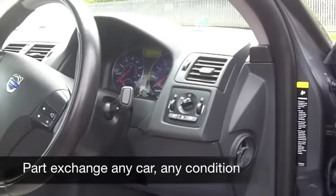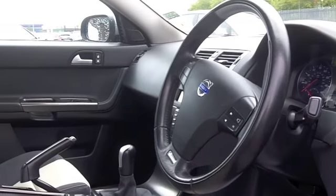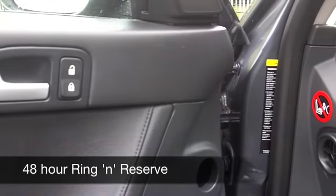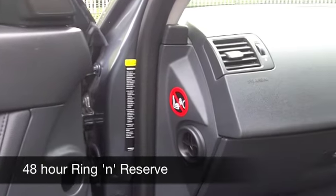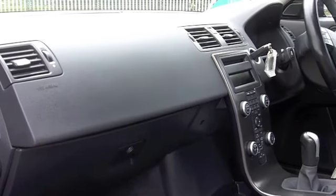Get inside and you'll find a contrasting interior which is very comfortable — it's half leather, a very nice place to be behind the wheel. You've got all-round airbags, climate control, all-round electric windows, CD player, and if you do a lot of motorway driving the cruise control feature is a real benefit.